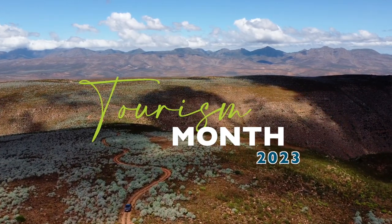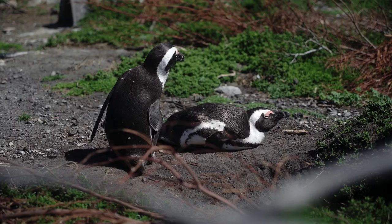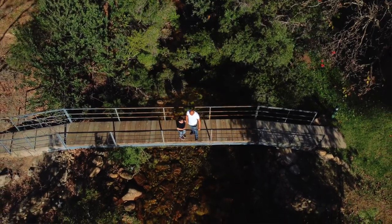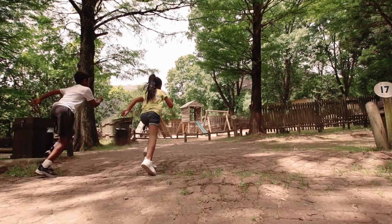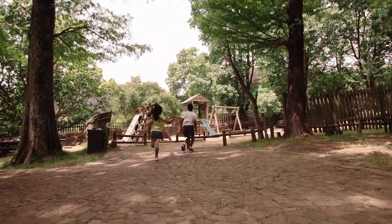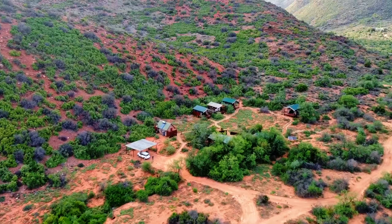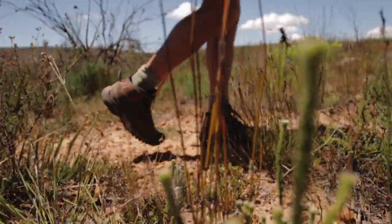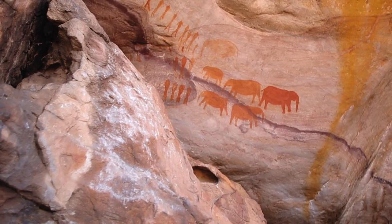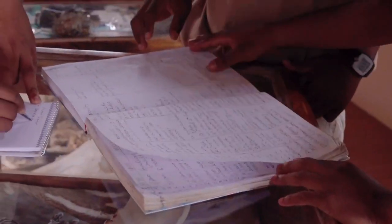Tourism Month 2023 carries a global message of putting people and the planet first — investing in education and skills, sustainable infrastructure and innovation, and creating opportunities that benefit us all. This is what Cape Nature has been doing. We've received accolades and recognition, but our core objective remains the same: to create more and better jobs, provide relevant training, build resilience, and protect cultural and natural heritage. We inspire responsible tourism leadership and continue to tell sustainability stories.